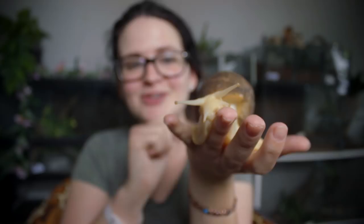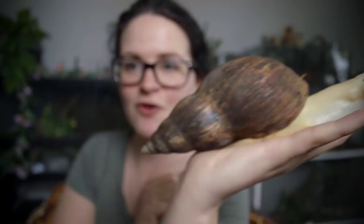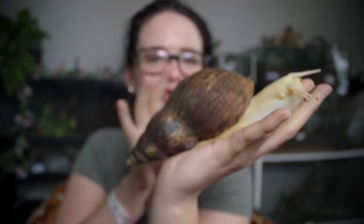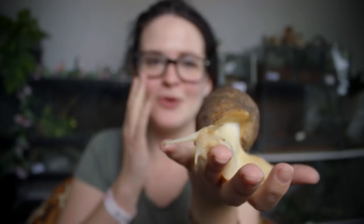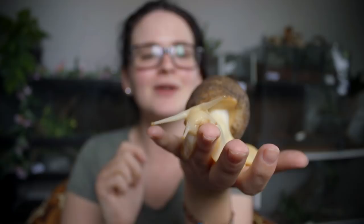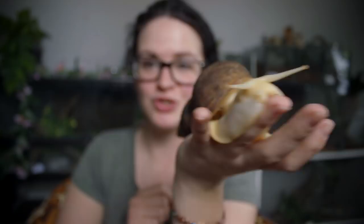The African land snail — you might have heard of them or seen pictures on the internet where someone is holding this massive snail. These guys are one of the biggest, if not the biggest, species of snail. I'm not a snail expert so my knowledge is a little bit limited, but if you're out there and you are a snail expert, please feel free to write in the comments anything you think I should know.